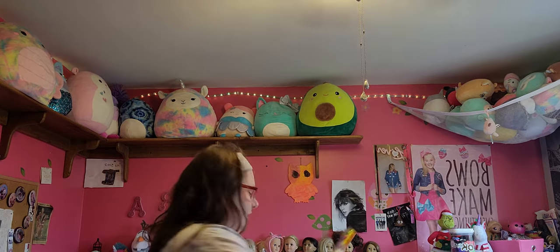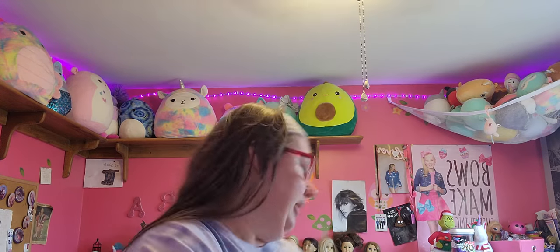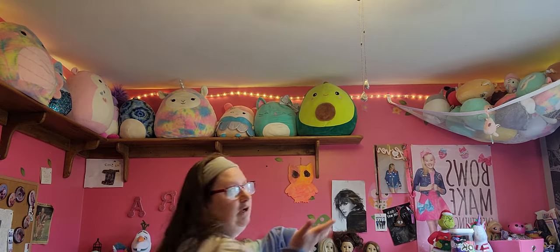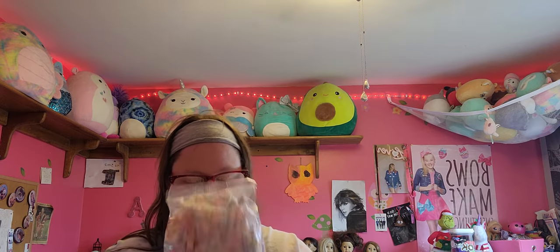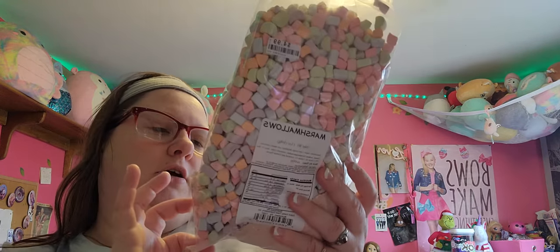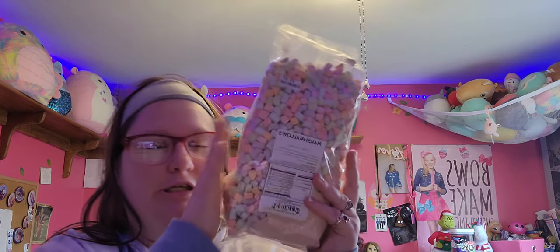So I got this white and yellow pop it — it reminds me of like popcorn vibes. And then my mom got a t-shirt, but we also got just a pack of marshmallows. It's going to be for like hot chocolate, but yeah, yum.